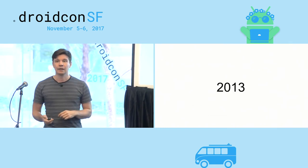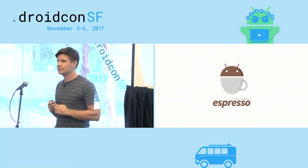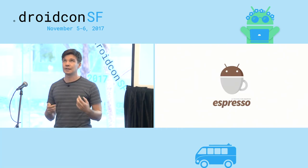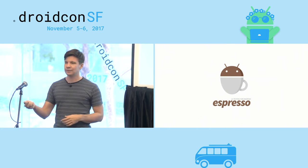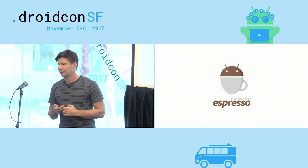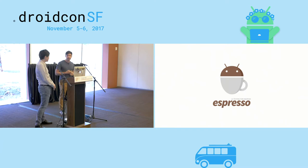Fast forward to 2013. We introduced in April 2013 at the Google Test Automation Conference in New York my team's framework Espresso. We didn't have that pretty logo at the time — I just used an image of an espresso cup.